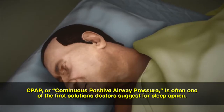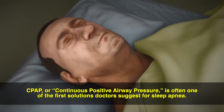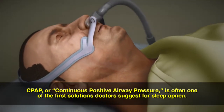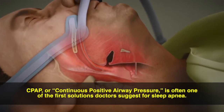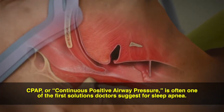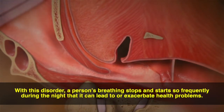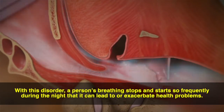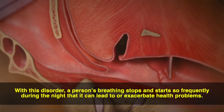Continuous positive airway pressure is a treatment option for sleep apnea. As you sleep, CPAP provides air at a pressure just high enough to prevent the collapse of your airway. The pressurized air is provided through a mask that seals with your mouth or nose. This allows you to breathe without much effort and to sleep without waking up. The CPAP machine doesn't breathe for you — you can breathe in and out normally on your own.